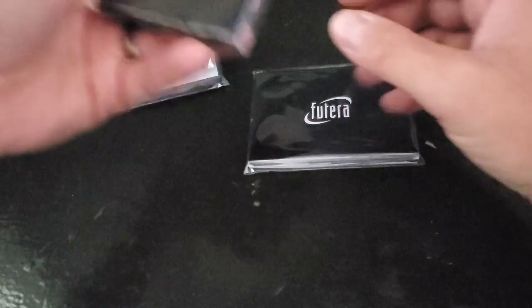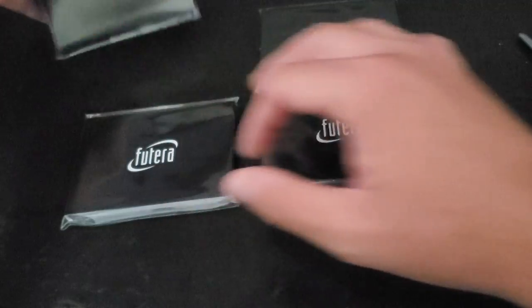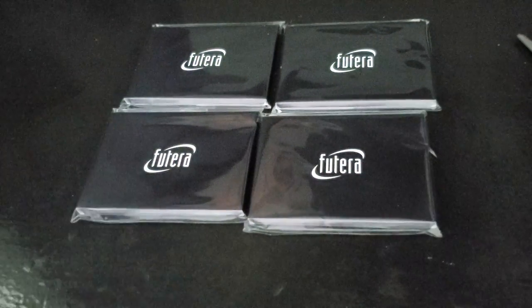We're talking about cards numbered out of 10, out of 9, out of 5, out of 15. So we've got four of these jersey cards to check out today.